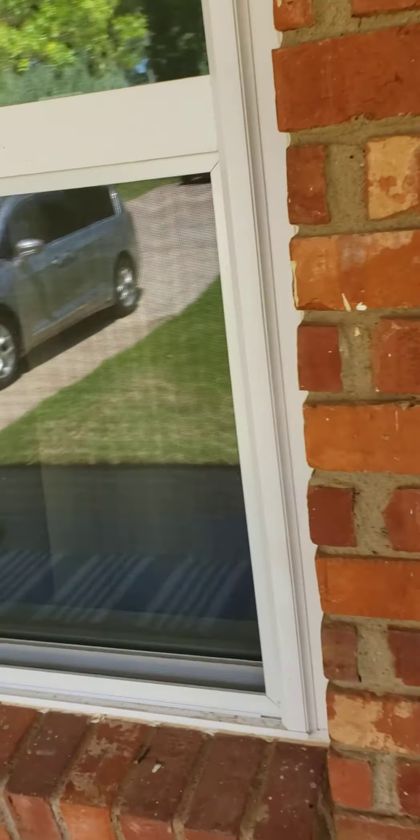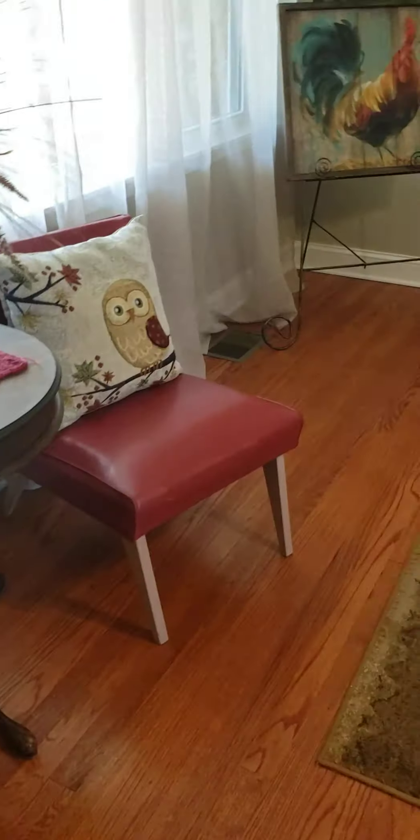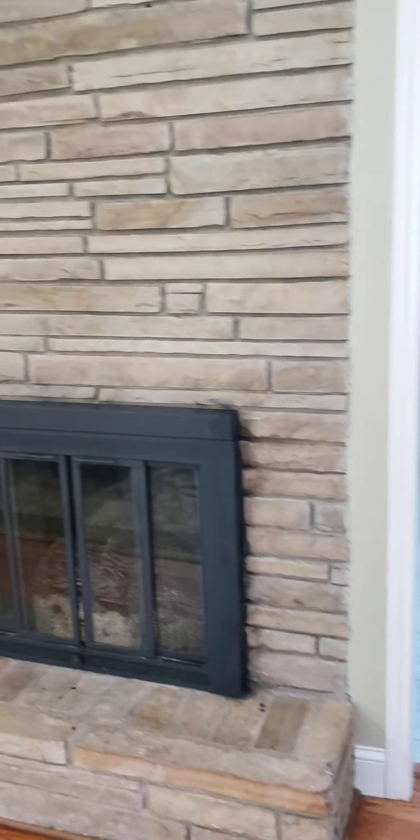They do have newer windows and a cute door. The realtor said the wood floors cleaned up really pretty, and they are — there are floor vents and recessed lighting along with a ceiling fan. It's a pretty good-sized living room with a nice fireplace, and then there's a coat closet.